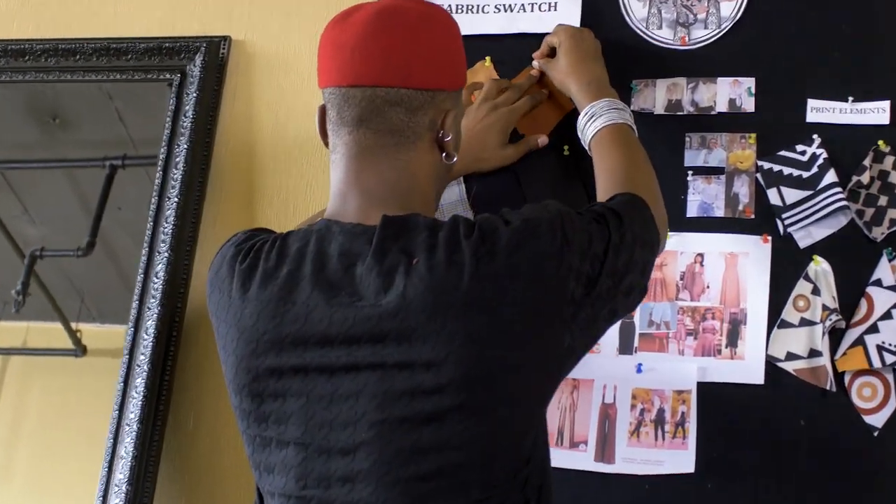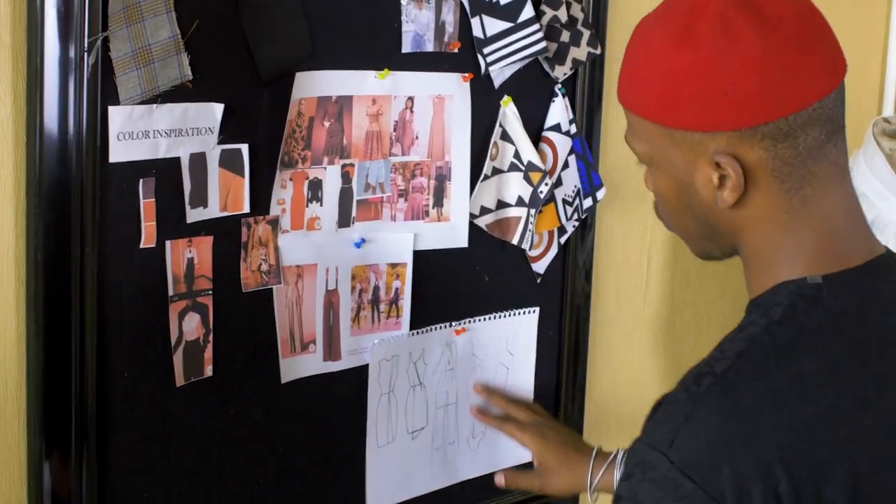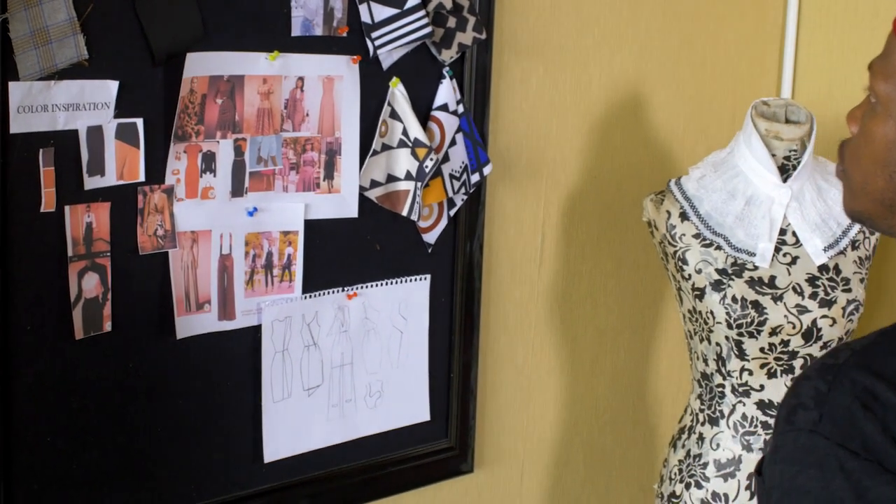Fabric shopping is done. This is Bonga now putting up the mood board. You can see these are the colors that we're going to be using, and some sketches there just to show us the direction of what we're going to be working on.